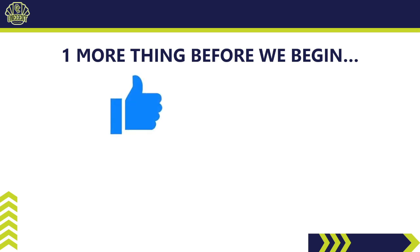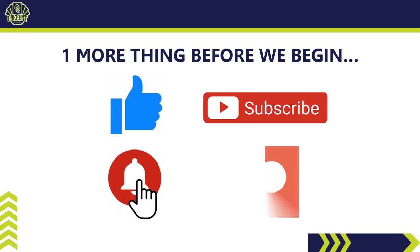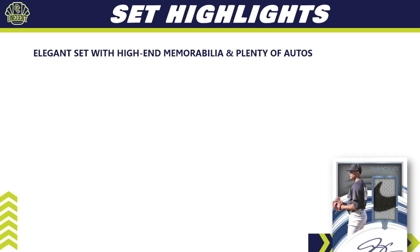Before we begin, hit that like button — it's the best way to support the channel. If you like these set guides and reviews, be sure to subscribe so you can see all of them. Hit the bell notification to know when they go live. Also check out my Patreon page — that's how you get into my breaks, free monthly packs, PSA grading at no additional cost, and much more. Link is in the description below.